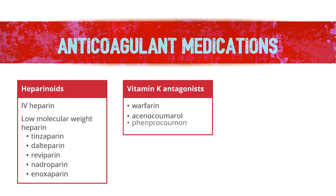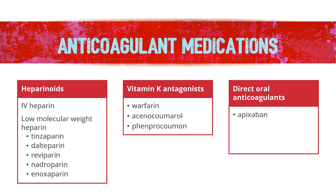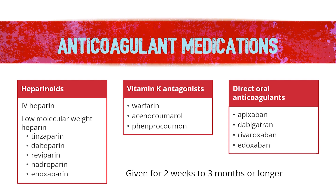These drugs include anticoagulants from the family named heparinoids, such as IV heparin or low-molecular heparins, the vitamin K antagonists — in North America, warfarin, and in other parts of the world, acenocoumarol, for example — or the newer direct oral anticoagulants. Heparinoids are administered through the veins or as an injection through the skin, while warfarin and direct oral anticoagulants are administered by mouth.